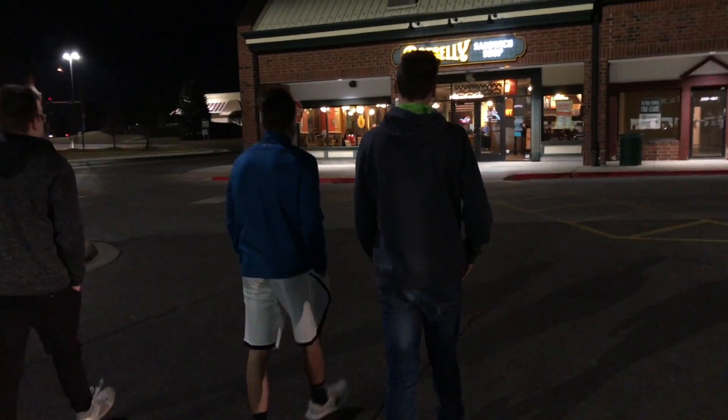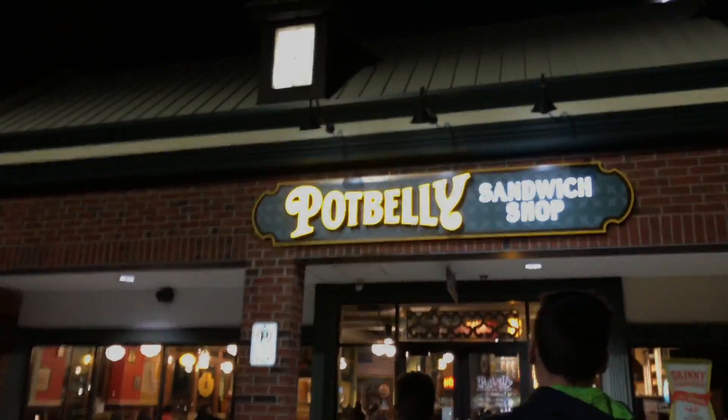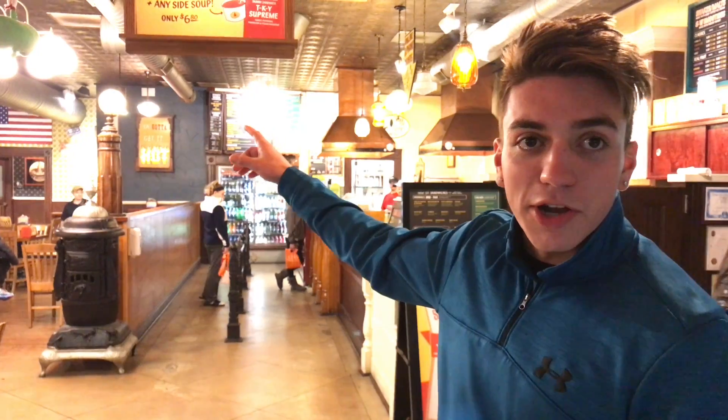Today we're at the Potbelly Sandwich Shop and we are gonna be reviewing some bathrooms. Something really unique about Potbelly is it has the bathrooms way in the back. Let's go.